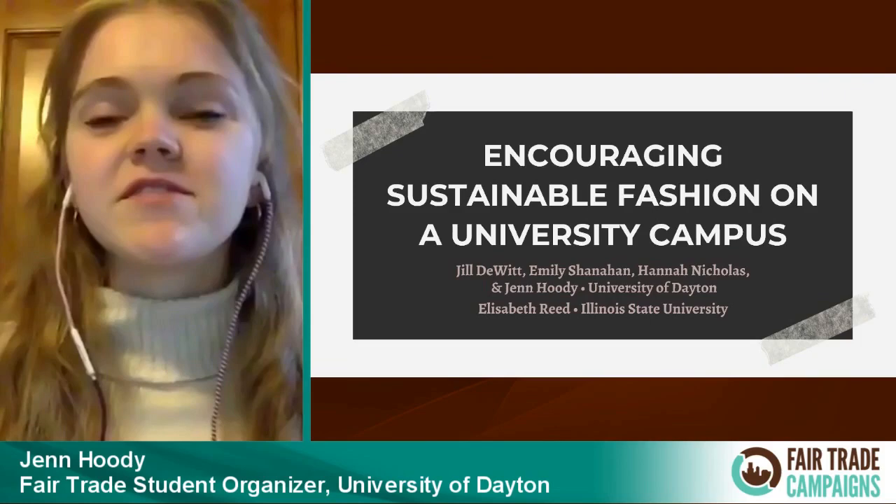The University of Dayton wanted to bring that to campus, so we decided to host our own clothing swaps. A clothing swap is an event where you collect clothes from a variety of individuals, organize them, and put on an event to display all those clothes that were donated. People can swap what they donated and see what other people donated as well, giving someone the opportunity to revive and repurpose clothes that otherwise would have been thrown out.